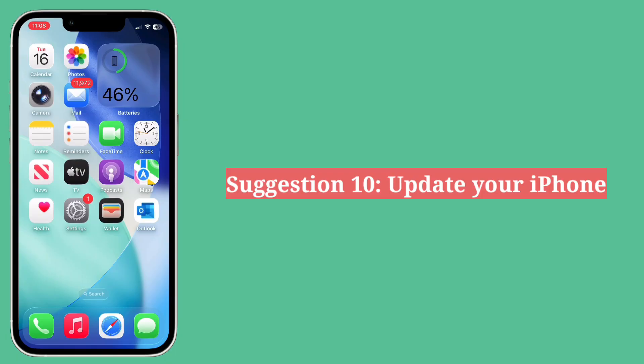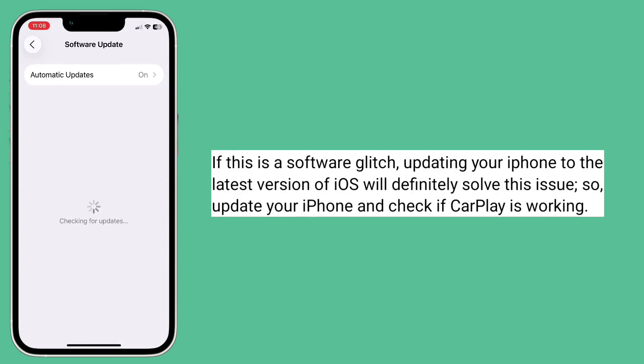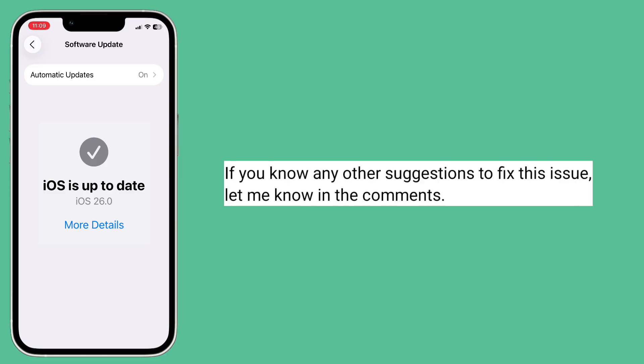Tenth suggestion is update your iPhone. If this is a software glitch, updating your iPhone to the latest version of iOS will definitely solve this issue. So update your iPhone and check if CarPlay is working. If you know any other suggestions to fix this issue, let me know in the comments.